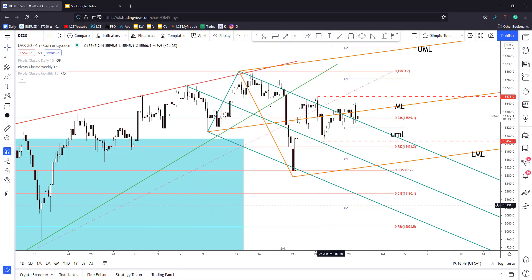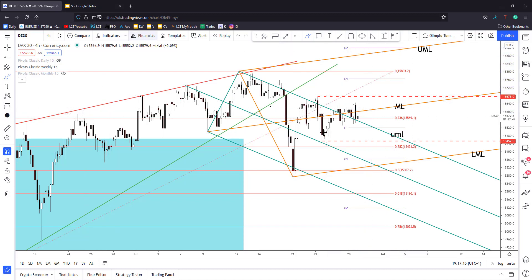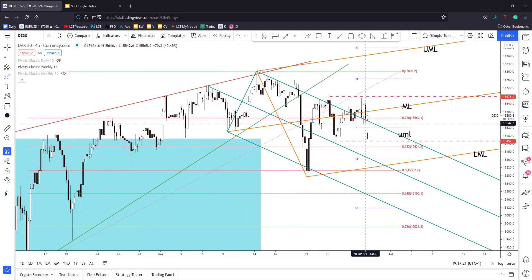I will send you guys the trading signal into the VIP Telegram group, so you don't have to worry about trying to identify a long opportunity here. When I find a valid breakout — a new higher high, stabilization, valid breakout — I will send you guys the trading signal into the VIP Telegram group. So that's it for today: I'm waiting here for confirmation.